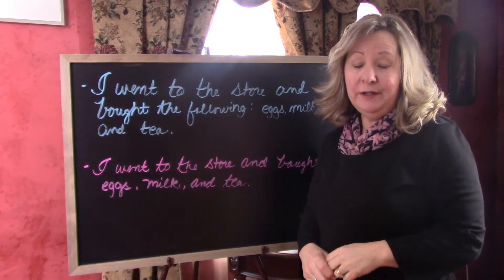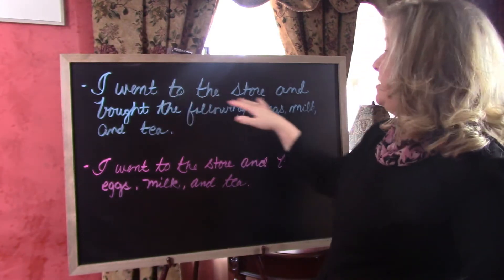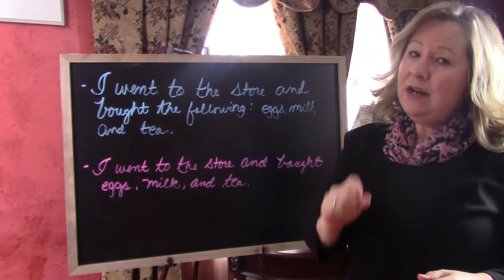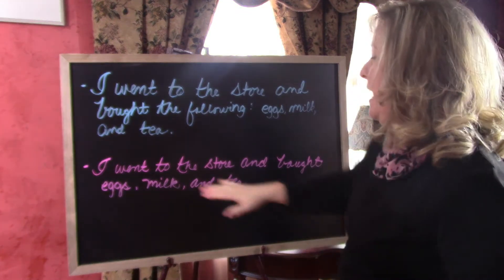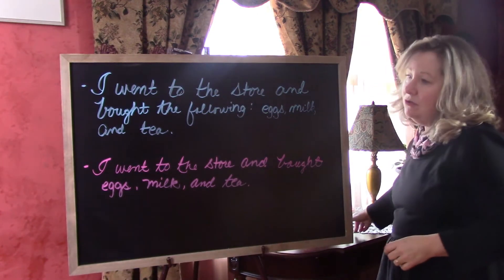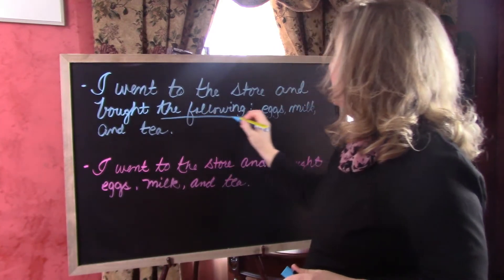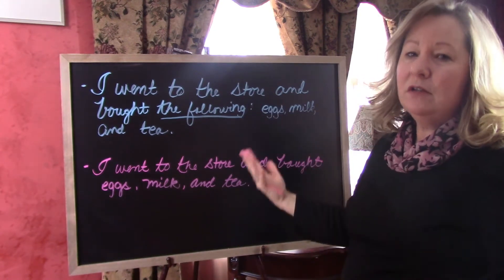This is one way you can do it by writing sentences that include colons to introduce something. One more example about colons — probably the most common use, the one you're probably most familiar with, is using it to introduce a list, such as: I went to the store and bought the following: eggs, milk, and tea. You wouldn't necessarily have to use a colon to introduce this list, but when you use the phrase 'the following,' you need to have a colon there as kind of a little longer break.